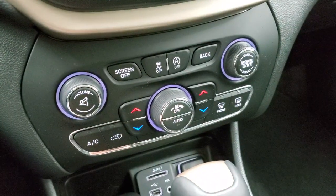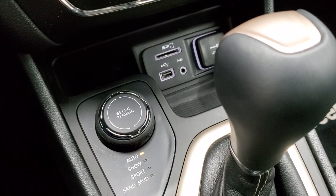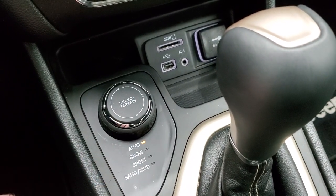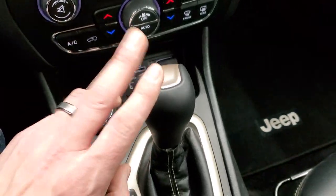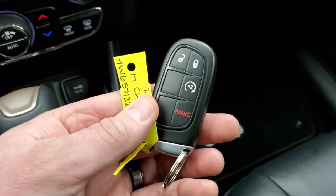Stability control and start-stop capabilities — you can turn that on and off. You have your Select Terrain Active Drive 1 system, which gives you auto, snow, sport, sand, and mud modes. You also have a USB, AUX, and SD card slot. 9-speed automatic transmission. You do get keyless entry with remote start.